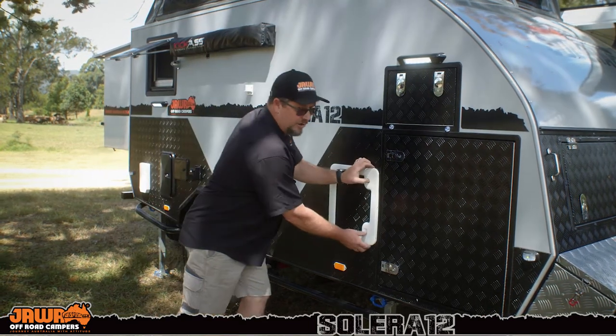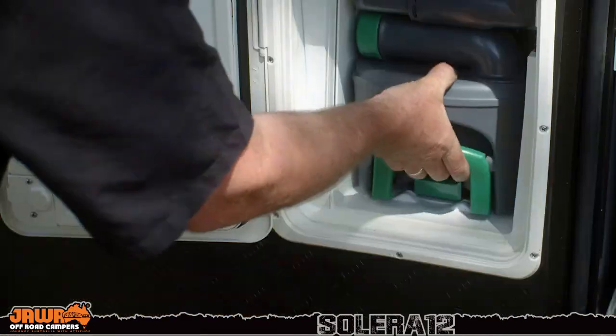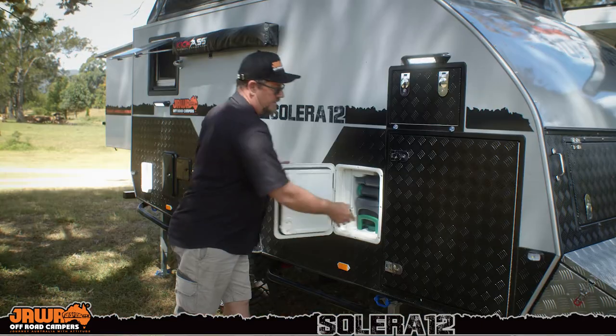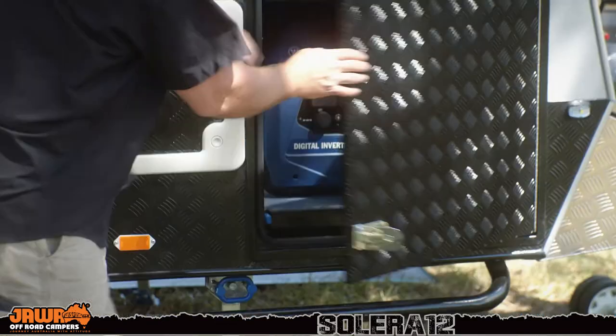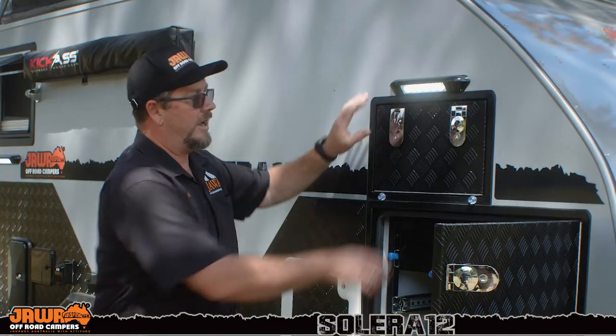We've got two 100-litre fresh water tanks on this van, and also 80-litre grey water capacity for all your shower and internal sink waste. For the toilet, it has its own separate cassette with its own flushing tank — remove the cassette to take it away and fill it up. In the front, we've got more storage with some storage drawers, space for a generator if you choose to take one, and then access to the other side of your tunnel boot.